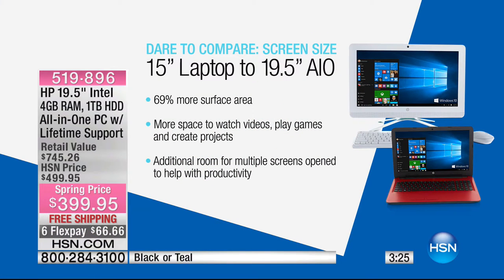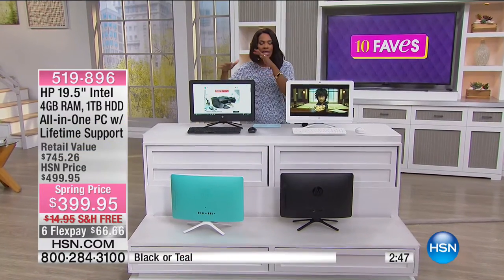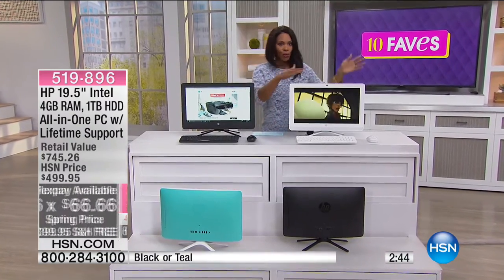If you've got a laptop and wonder if you really need a desktop — the most popular laptop size in this country is 15 inches. This is 19 and a half inches. You have 69% more surface area. When you're reading, watching movies, looking at pictures, or playing games, you've got all of that. You can have multiple screens open without constantly closing and switching, because at 19 and a half inches you've got the space and room to do that.